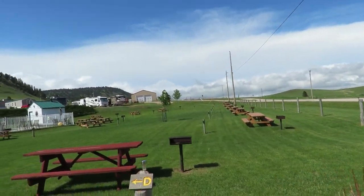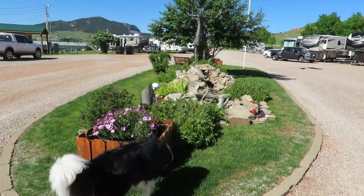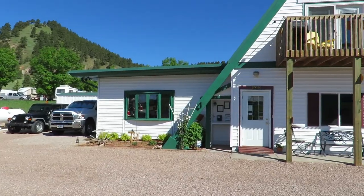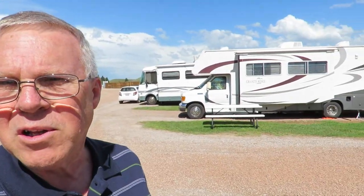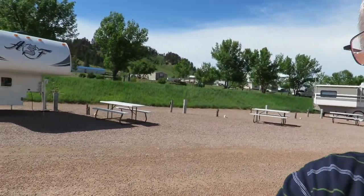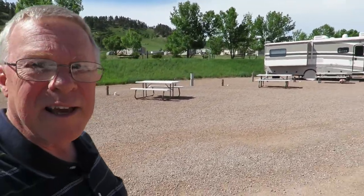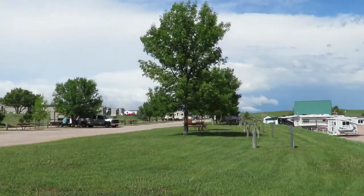There's a nice tent camping spot over here. On the upper level they have some back-end sites and more pull-in sites up there. It's a great little campground. They can refill your propane, and there's a nice pool — maybe it's time to take a dip! They also have a nice pavilion here.